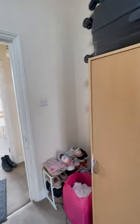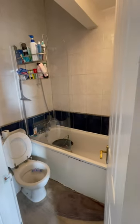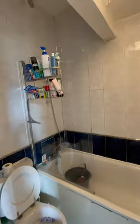We'll take you back through into the hallway, where you then come to the bathroom. It does have a bath with a shower attachment over, and it is fully tiled.